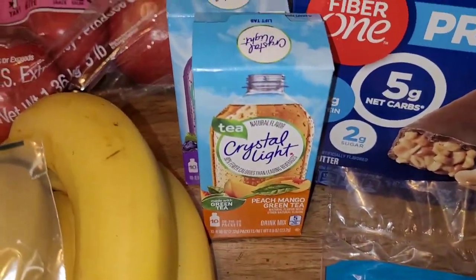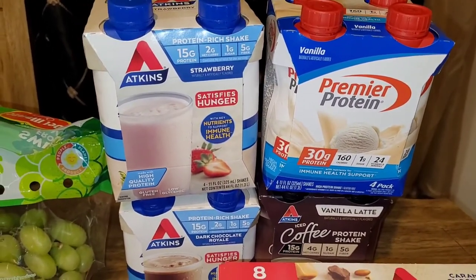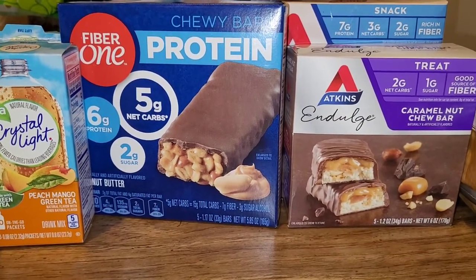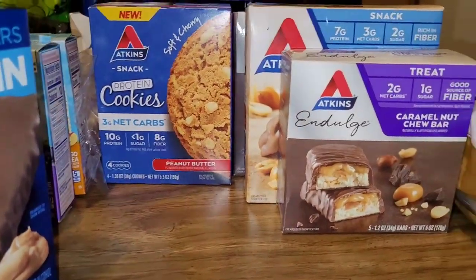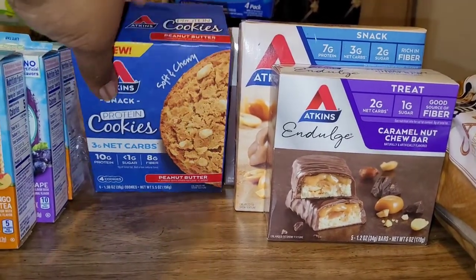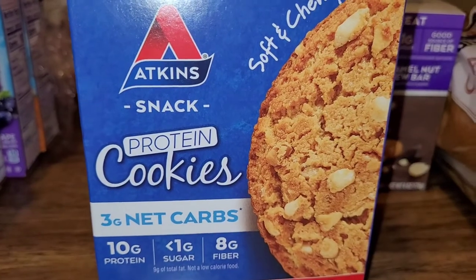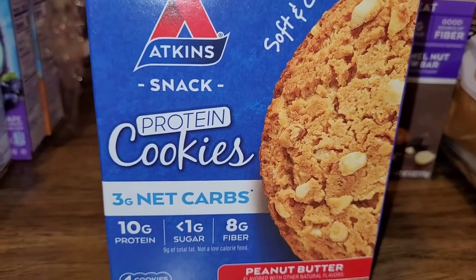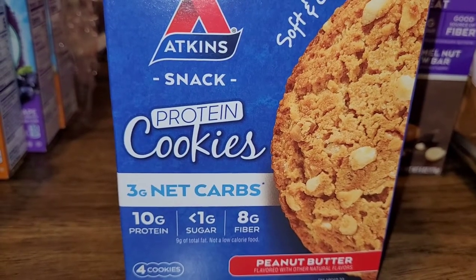I do the Crystal Light. To get my protein in, when I really don't feel like eating, I'll grab a shake. So I have a mixture between the Atkins and the Premier Protein flavors. When I feel a little snackish, instead of reaching for something that's loaded with sugar and loaded with carbs, I found that I do like the Atkins brand. This is not sponsored — it's just something that I find that I like. I don't eat cookies much, but every now and then you want something to snack on. These cookies are pretty good, and you see they have 10 grams of protein, less than one gram of sugar, eight grams of fiber, so the total is three net carbs.